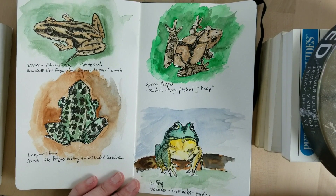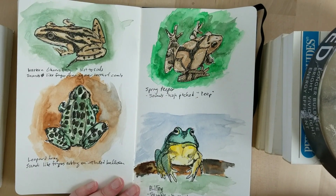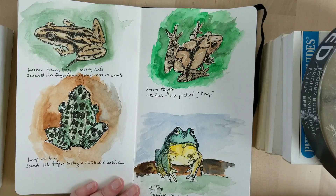That's your nature notebook! I hope you'll email me some of your pictures of the frogs that you've drawn. We're going to move on and have a little bit of a frog jumping contest for the activity today.